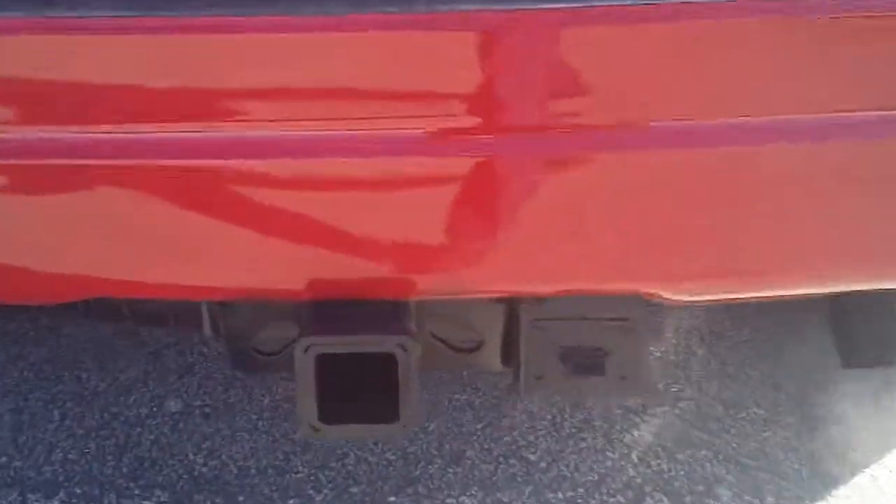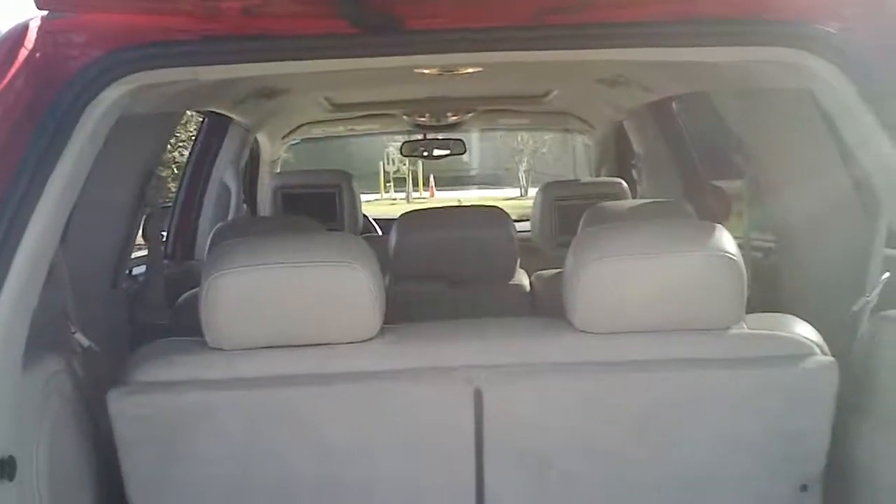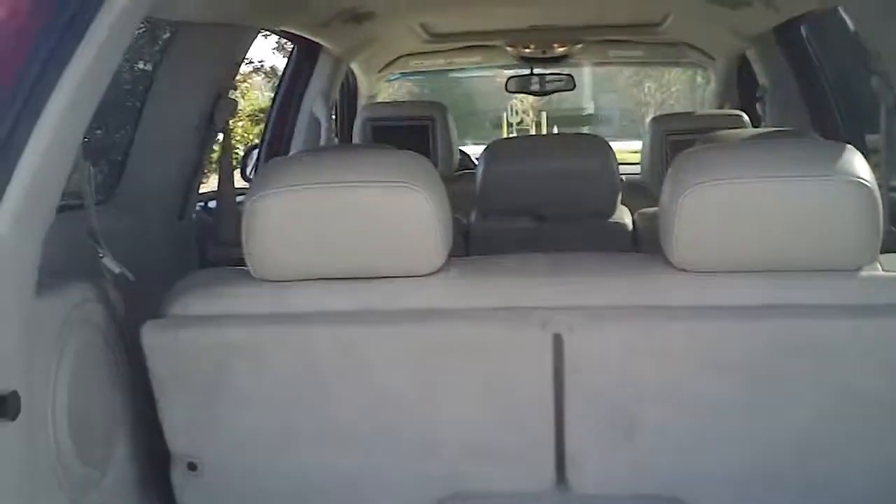Here's the hitch and receiver. And this is a Dodge Durango Limited, as you can probably tell with all these nice extra features it's got on it.